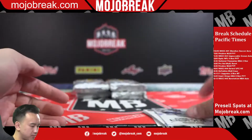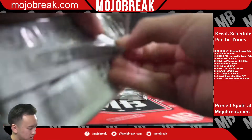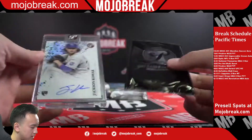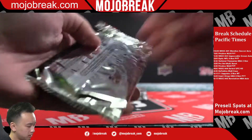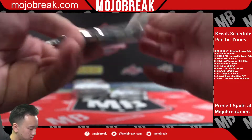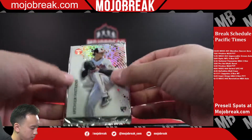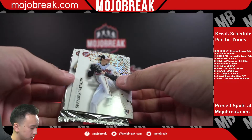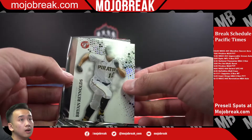Mookie Betts Pure Power. Jackson Kowar rookie auto, Royals. Steven or Spencer Watkins — refractor. And Ryan Reynolds.